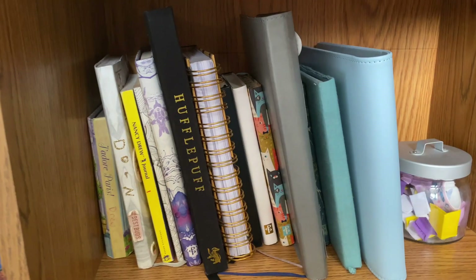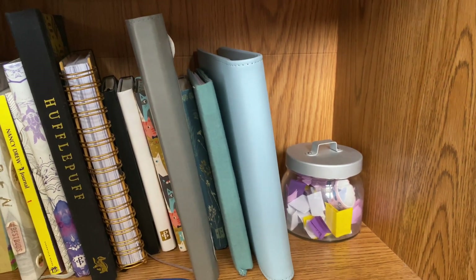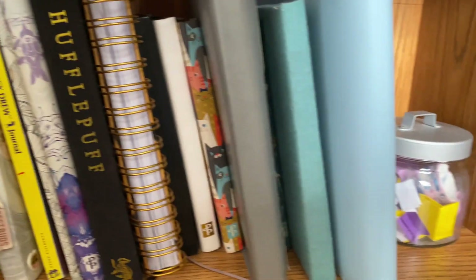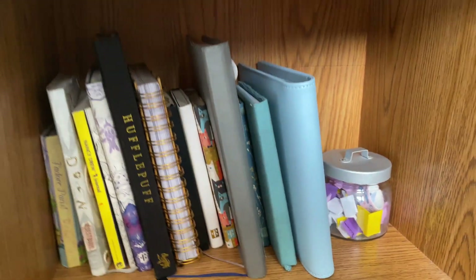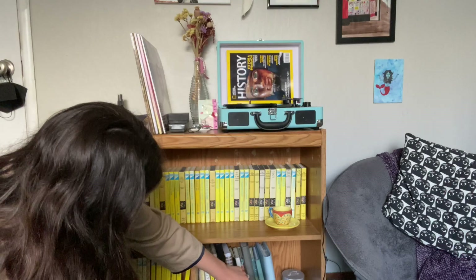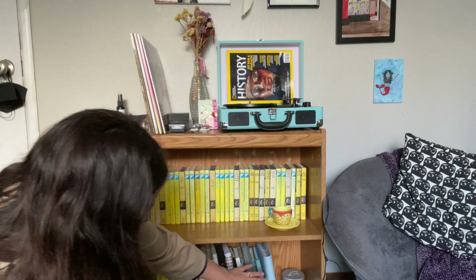Here on the bottom shelf, I have a lot of my already finished and filled journals. I write in my journal every night, usually. I've filled a lot over the past years. And then I just have a little photo album and my journal prompts for when I don't know what to write about.